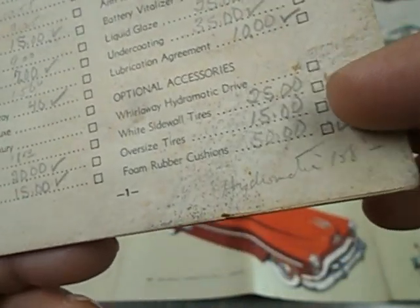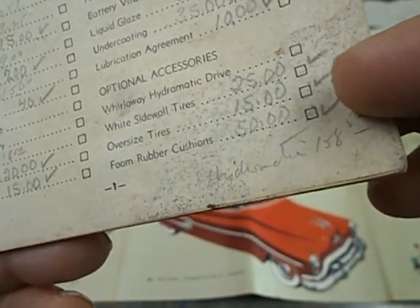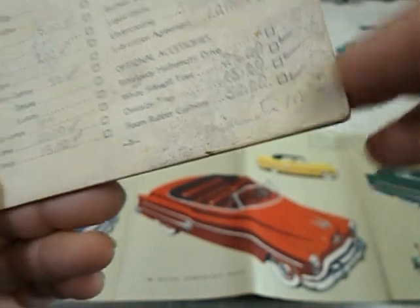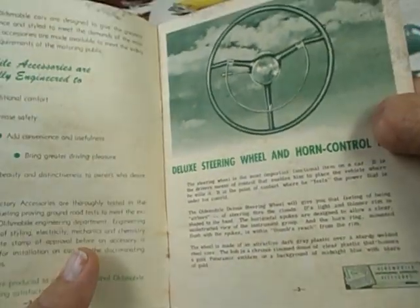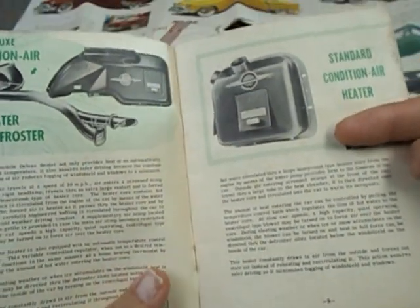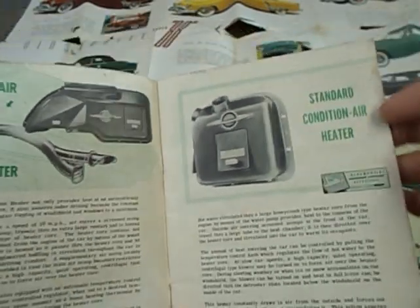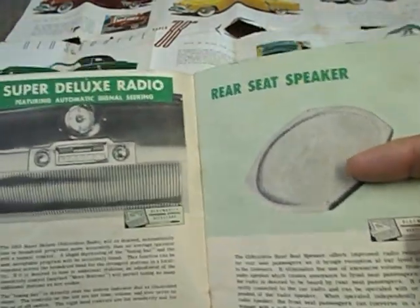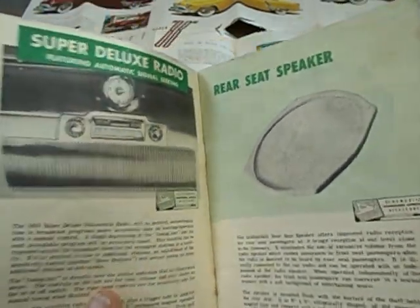They also had other optional accessories. Wide sidewall tires were $25. Oversized tires were $15. Foam rubber cushions were $50. The brochure shows everything — the steering wheel with the horn, the air conditioner and defroster, the standard air conditioning and heater, the front dash clock, the radio, and the rear seat speaker.